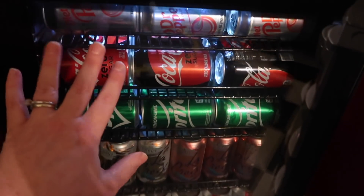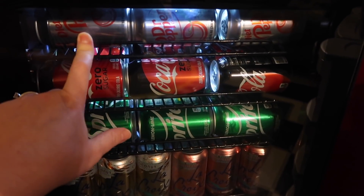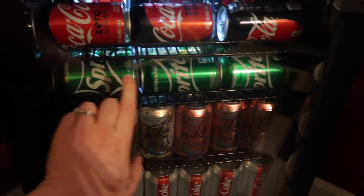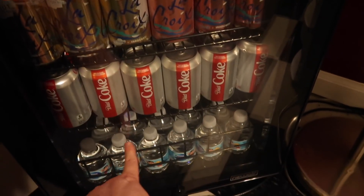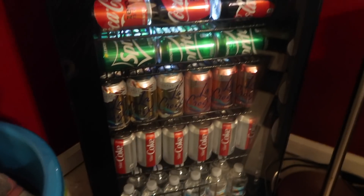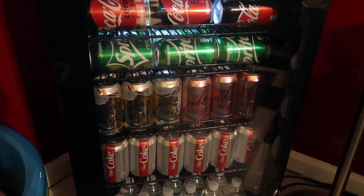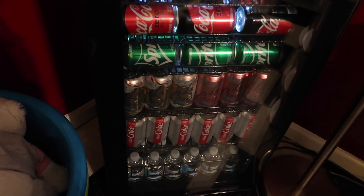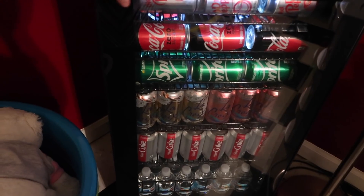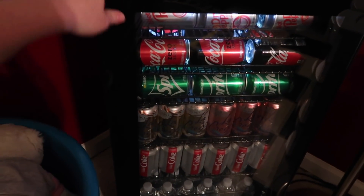So David went to Walmart and got all of our favorites. Y'all know he loves the Diet Dr. Pepper Cherry. We have Coke Zero, some Sprite for the kids. I love the Sparkling Waters, Diet Coke. And we even put some little water bottles down here. This is going to be so handy — we don't want to walk all the way upstairs to the kitchen. Our refrigerator upstairs is very full because we're all sharing it.